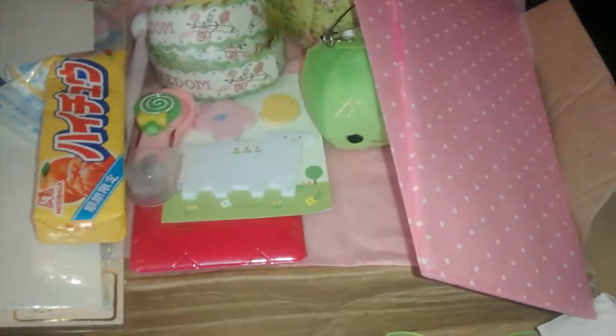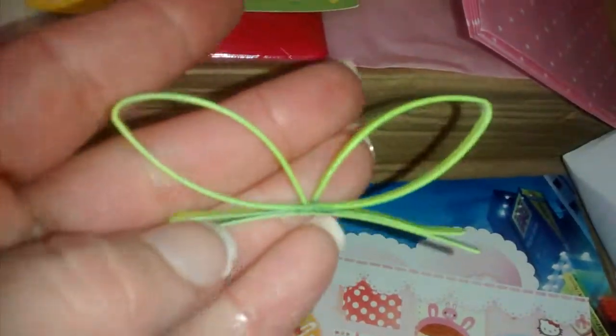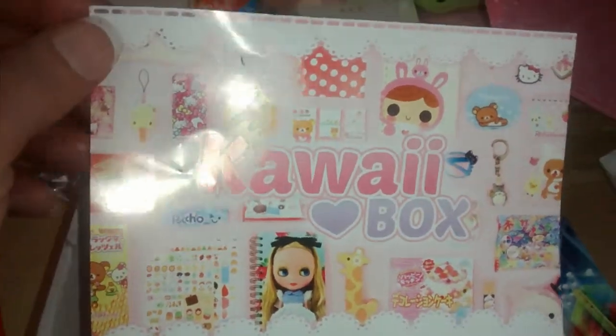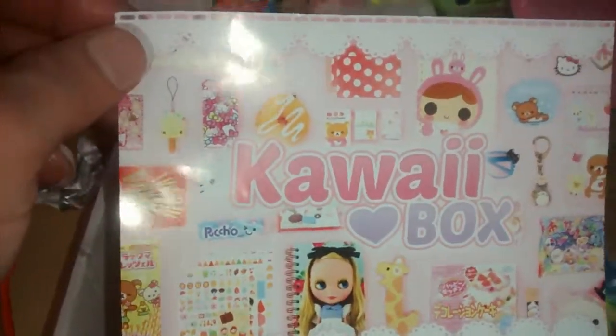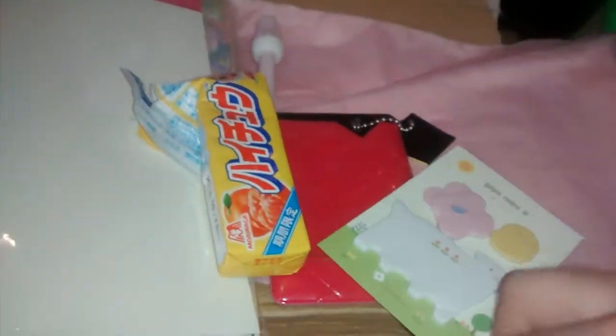Last but not least is this little bunny hair clip — it's neon yellow, so my daughter will definitely wear that. Really cute. Then on the bottom they usually give advertisements. If you guys are interested, it's $18.90 for a monthly subscription. If you like cute little different things from other countries, I would highly recommend this. So there you guys go — this is the March 2015 Kawaii Box! When I get my April box I'll make sure the video quality is better. Thanks so much for watching, guys — bye!